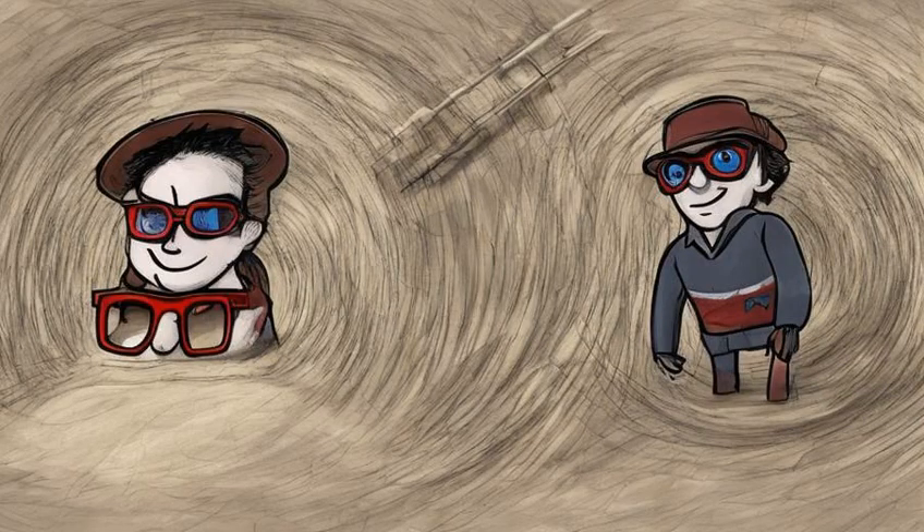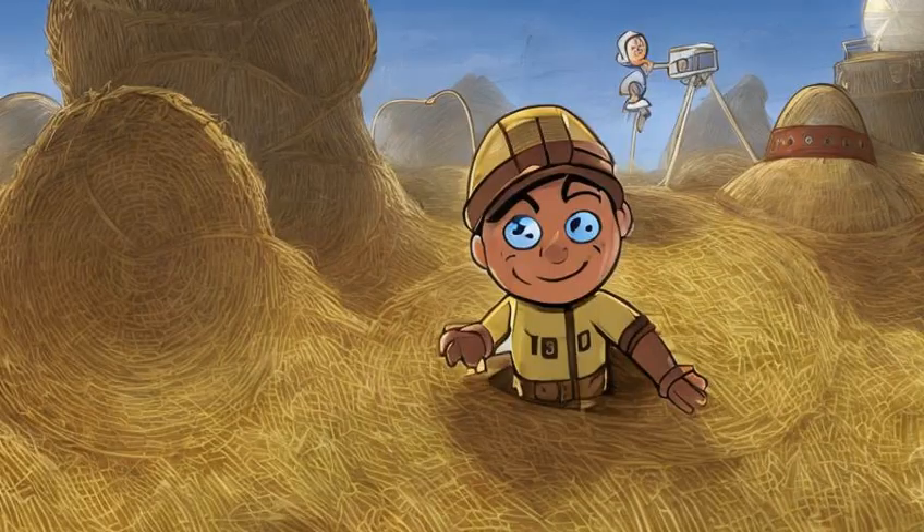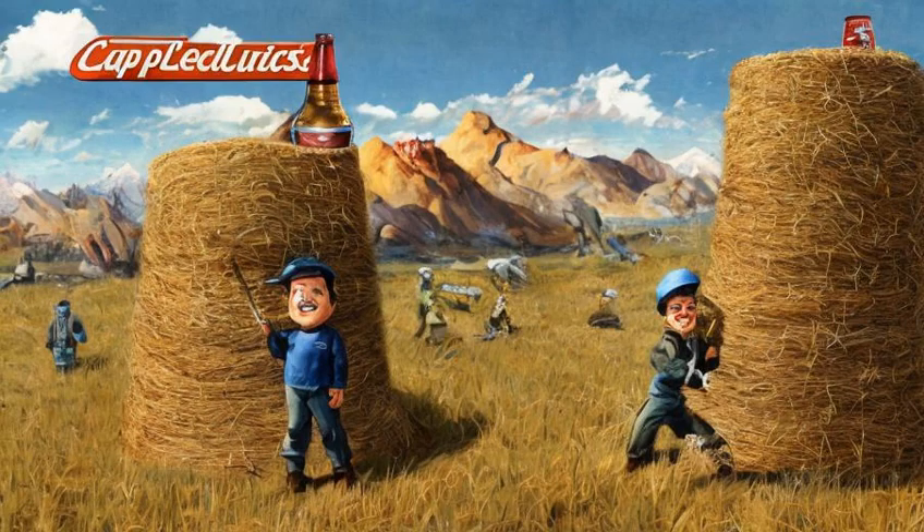Stage 010: Find the hidden CAPI in Nuka Town USA. Stage 20: Find the hidden CAPIs in Dry Rock Gulch. Stage 30: Find the hidden CAPIs in Galactic Zone. Stage 40: Find the hidden CAPIs in Kitty Kingdom. Stage 50: Find the hidden CAPIs in Safari Adventure. Stage 60: Find the hidden CAPI in the Bottling Plant.